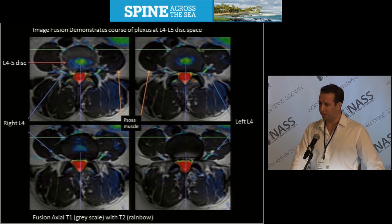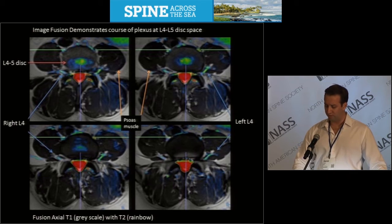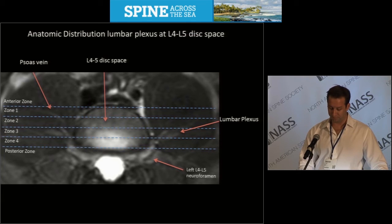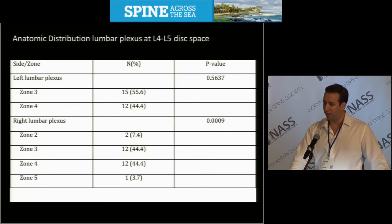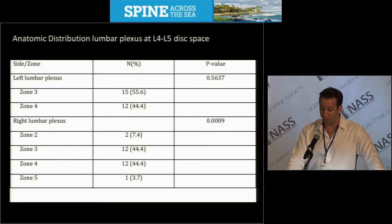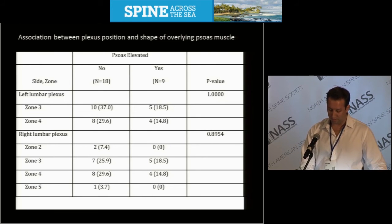With our initial study of approximately 30 neurograms, we created models and graded the location of the segments by Moro's classification by zones 1, 2, 3, and 4. While not powered to show significance, the results of this small series agree with the previous cadaveric data, with a relatively anterior position of the plexus in zones 3 and 4, with a higher degree of variability on the right. In this series, there appeared to be quite a bit of left-right asymmetry.